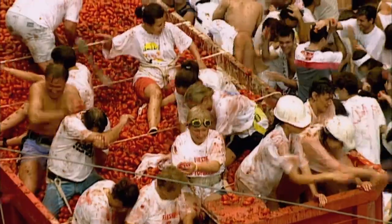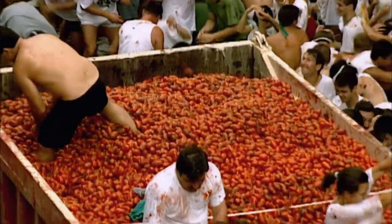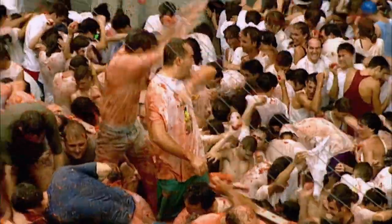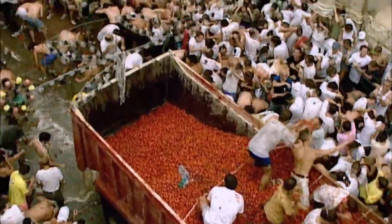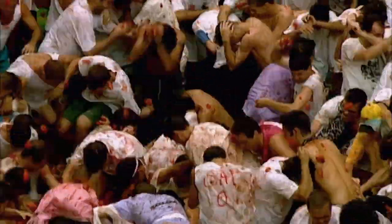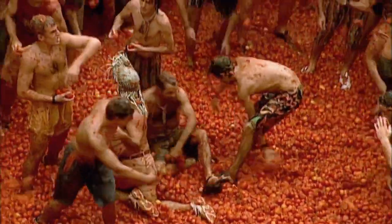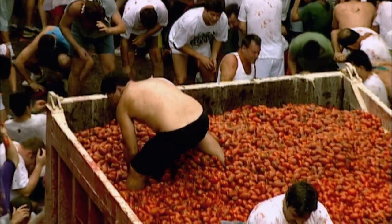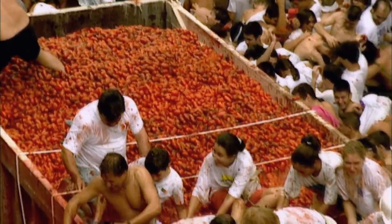This is the Tomatina Festival in Spain. It started 70 years ago as a spontaneous food fight between kids — now it's an annual event and a sure-fire recipe for fun, as long as you're not the one cleaning up when it's over. Afterwards they scoop the stuff up, add salt, bottle it, and sell it to shops. Don't you wish the world really worked like that?